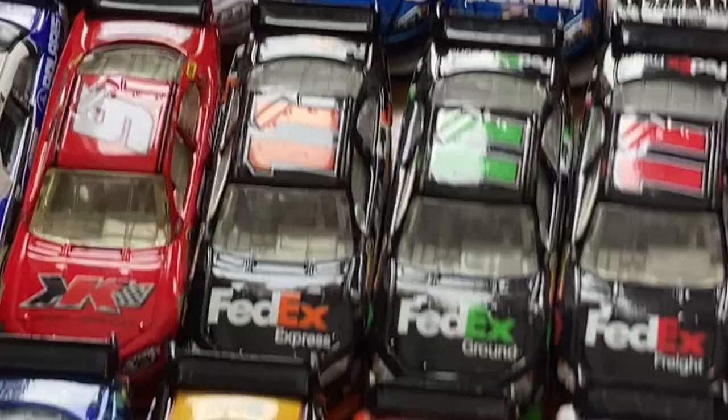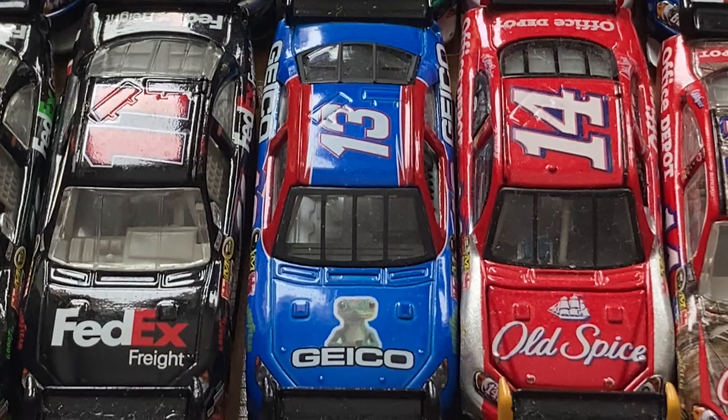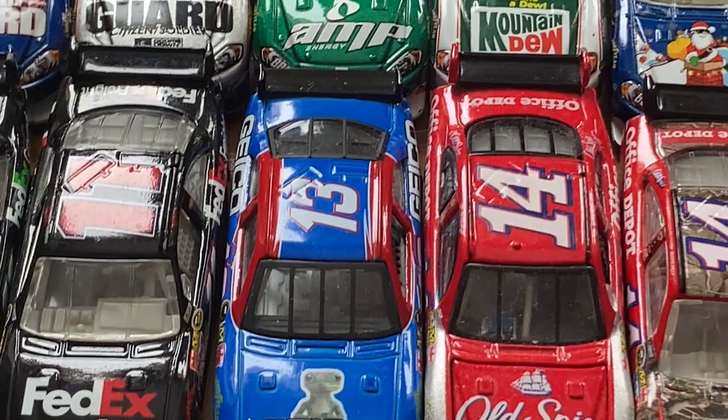2009 Casey Kahne Censored — pretty cool. 2009 Denny Hamlin FedEx Express, Ground, and Freight — pretty interesting to see the Ground and Freight made in Winner's Circle. Then you have the Max Papis GEICO Toyota Camry for Germain Racing — this was their first Cup die-cast ever made. Not their first actual 1:64 made though; that actually goes to Mike Wallace, technically in 2007.